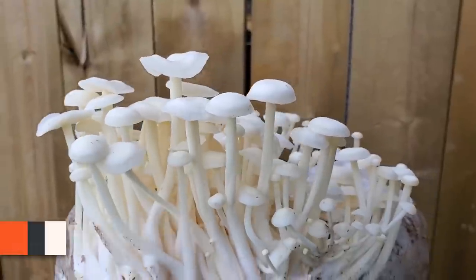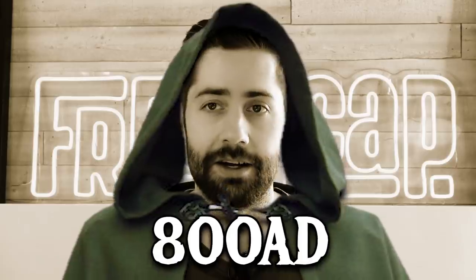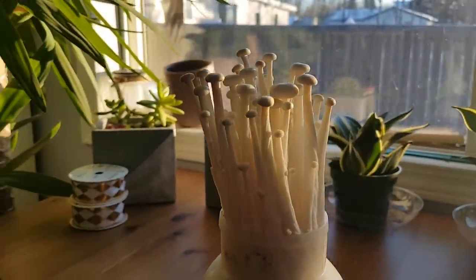First up is enoki, otherwise known as Flamulina volutipes. Believe it or not, this is one of the first mushrooms to ever be cultivated — they started cultivating it around 800 AD. Not 1800, but 800. It is a super unique gourmet mushroom that is pretty easy to cultivate, but is purposely cultivated under low light conditions in a high CO2 environment, and because of that it gets these really long stems and tiny little caps.